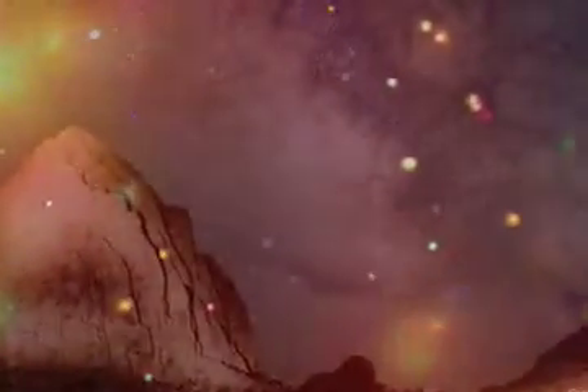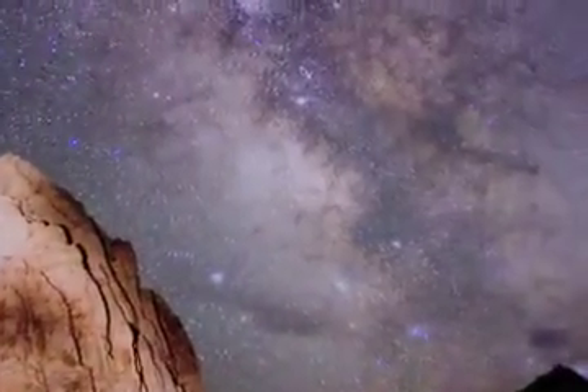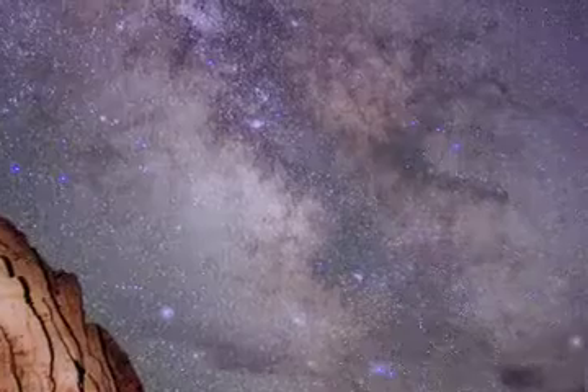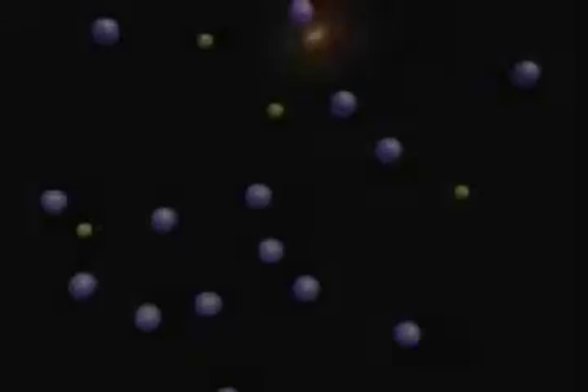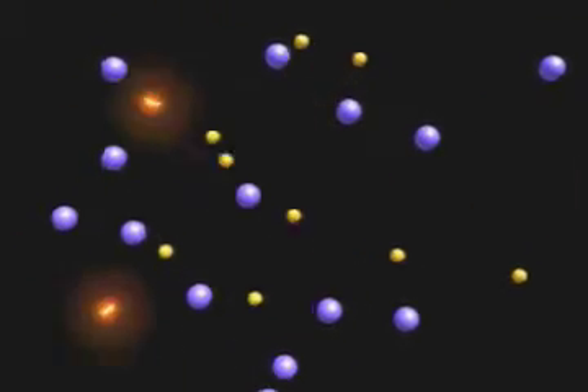When you look up at the night sky, you see a lot of things glowing, like stars, planets, and galaxies. So it might sound strange to hear that most of the universe is actually dark. The truth is, the protons, neutrons, and electrons that make up everything we can see — and that means everything with telescopes we've got — accounts for only about 4% of the mass and energy of the universe.